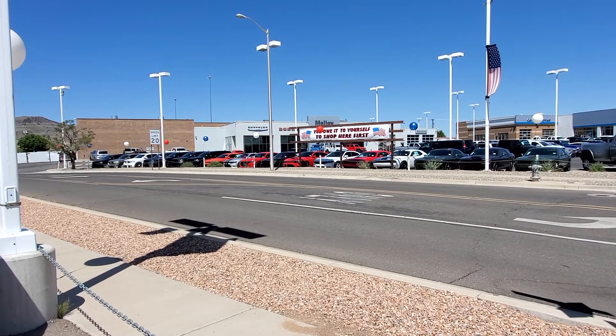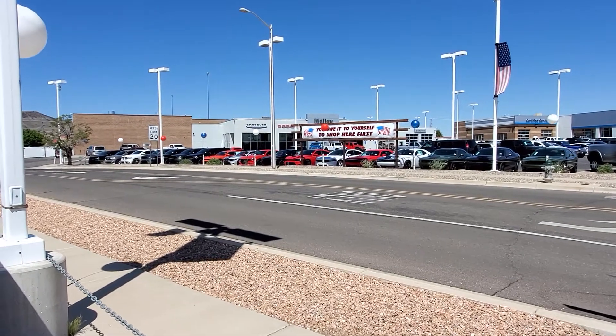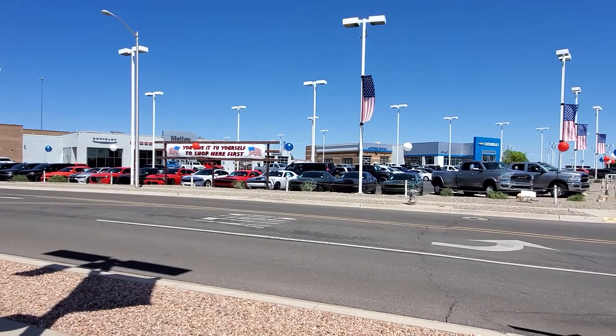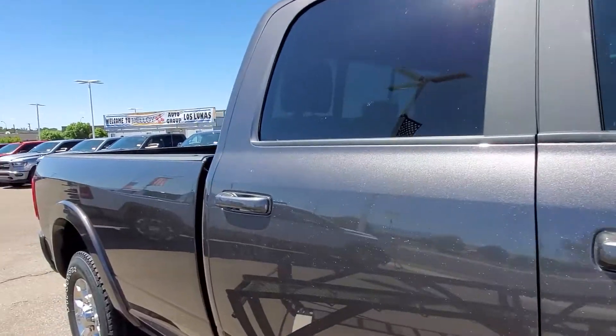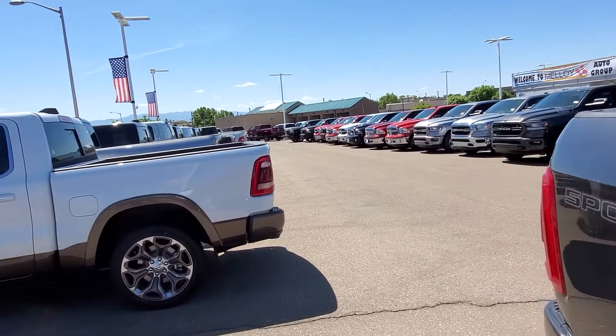I wanted to talk to you this morning. Yesterday we walked through some used car inventory and I want to let you know about our new car inventory. Just across the street there you can see our Chargers and Challengers. We've got some heavy duties up front and over here. If you're looking for a vehicle, don't worry about selection — we have got a huge selection.